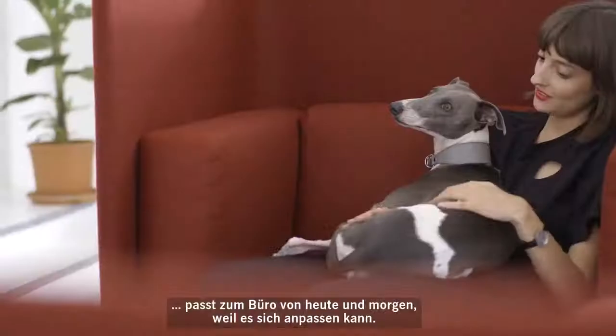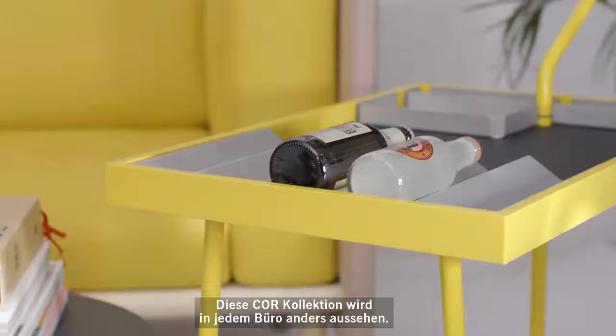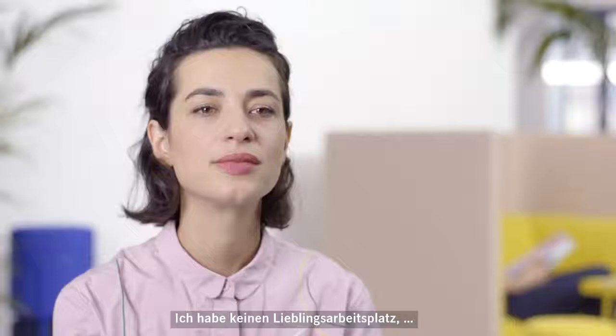What we designed for Core will fit today's and tomorrow's office because it can adapt. Core has a DNA where a client can choose any colour, any fabric, any material. So the Core collection will look different in different clients' offices.